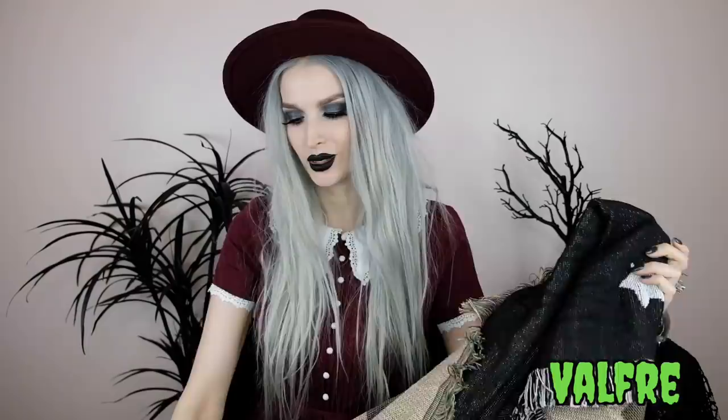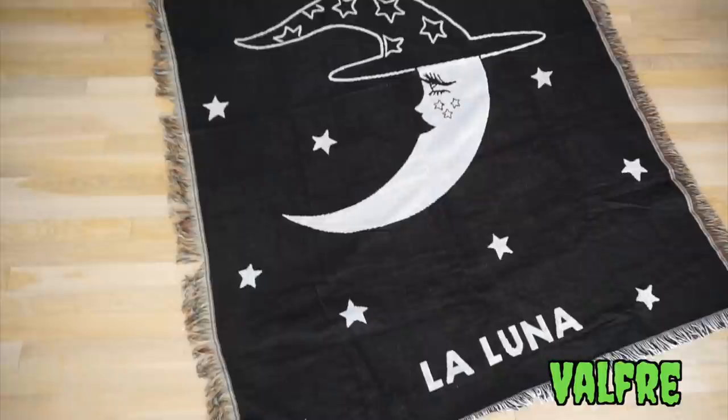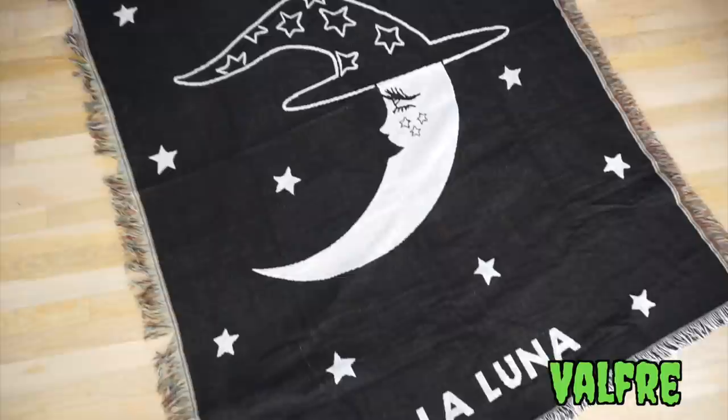Next from Valfrey is this woven blanket. It has a crescent moon with a face and what looks like a wizard or witchy hat, with stars all over it. Around the blanket there's all this fringe — so pretty and magical. I chose the moon one because I felt it could be a great all-year-round piece.